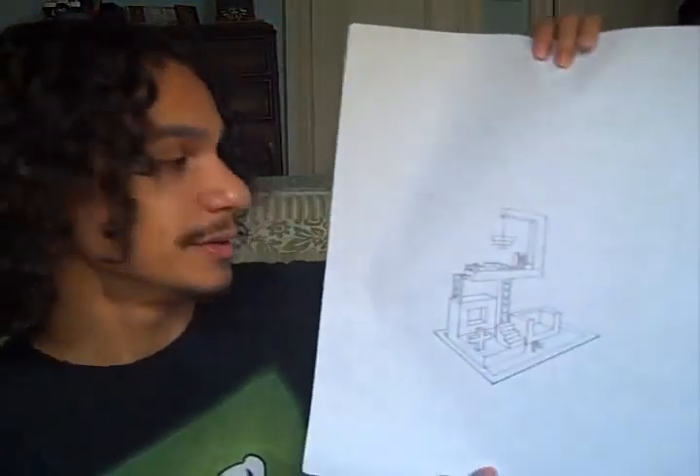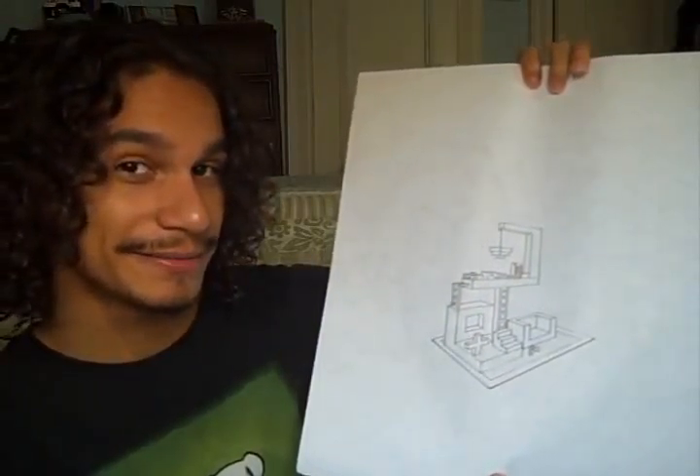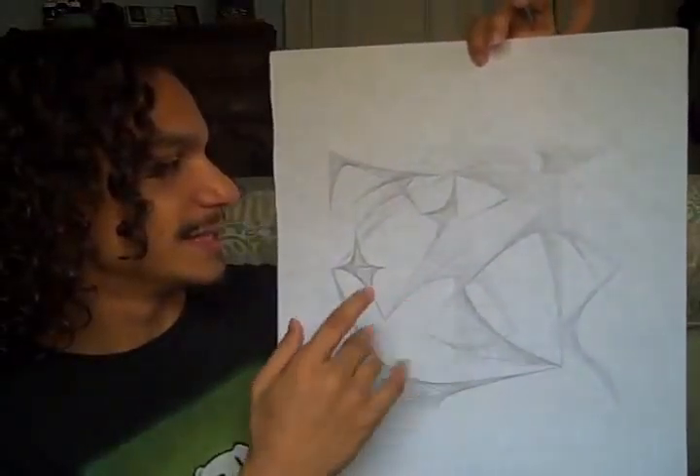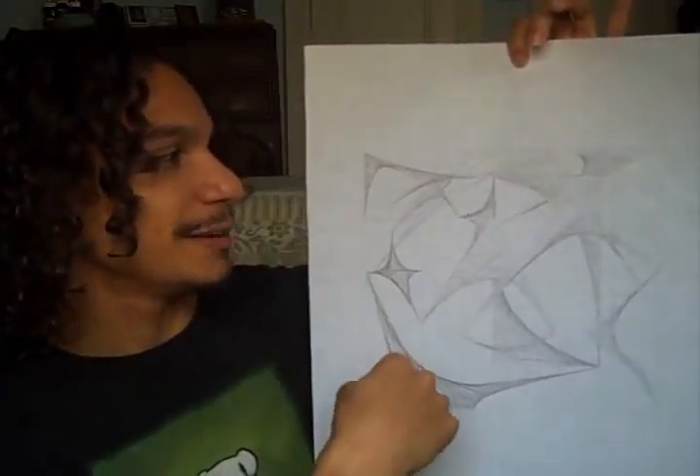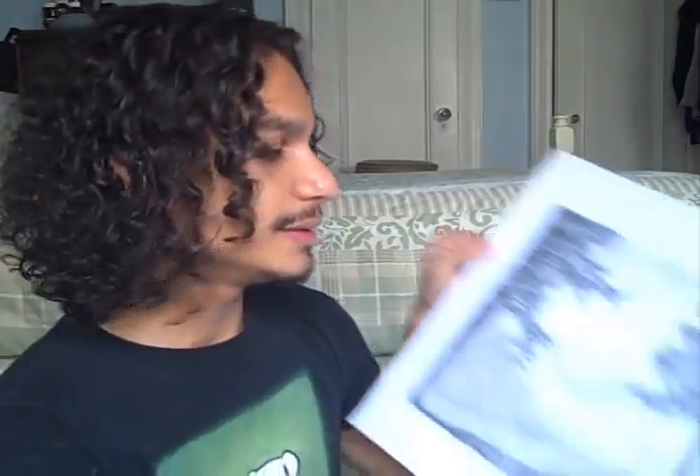One of the things I did — I don't have the original one — but we had to draw a sculpture in a room. This was my starting phase of it. This is line and shape — we had to make shapes out of lines, if that makes sense.